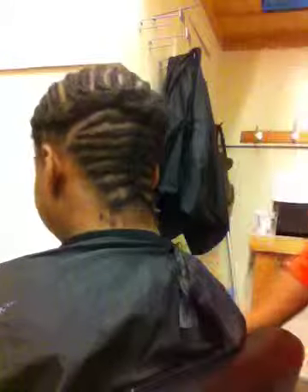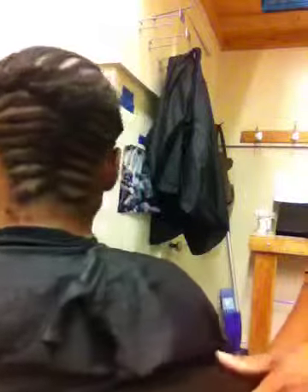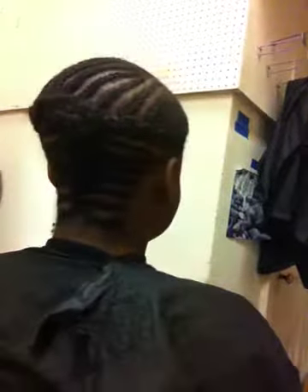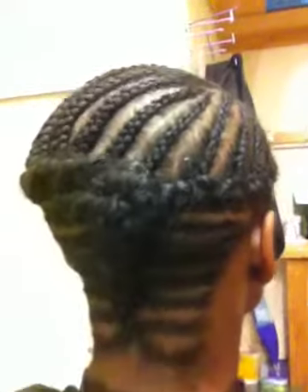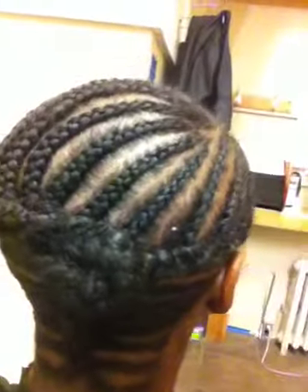I'm going to turn it a little bit more. And there is our completed look. Bye. Thank you.